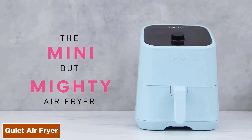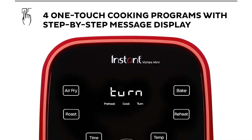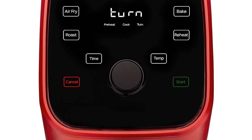If you're a household of one or a couple with small appetites, this air fryer is the perfect option for cooking small quantities of food. If noisy appliances frustrate you, you'll love the Instant Vortex Mini — it's one of the quietest air fryers, creating the same level of noise as the gentle hum of a refrigerator.